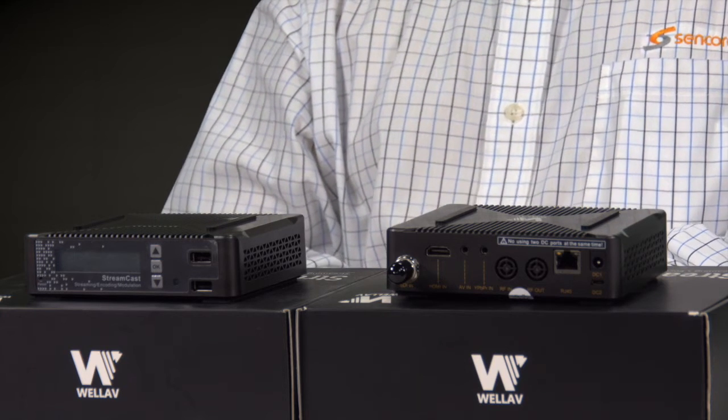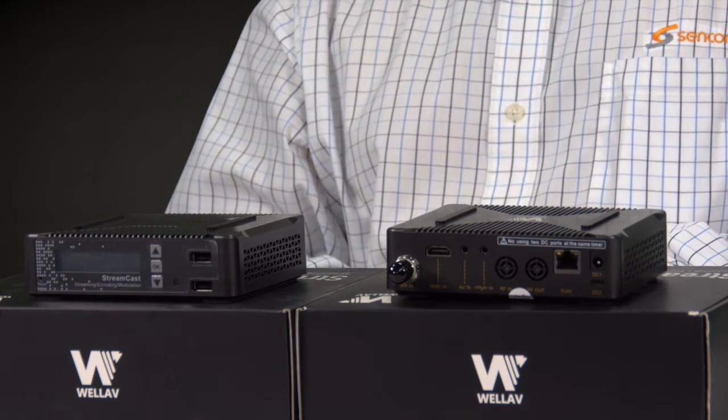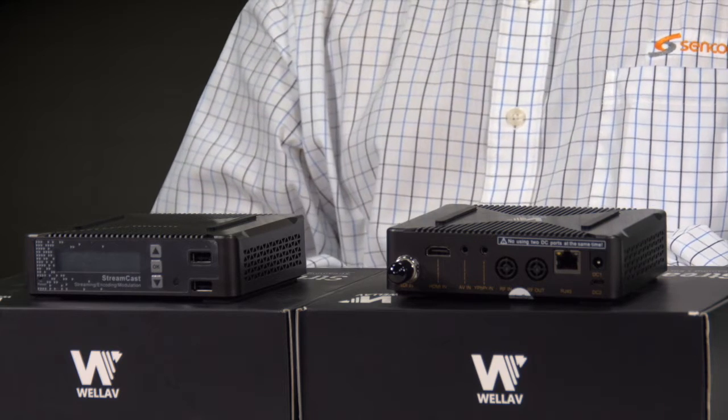Hi, I'm Eric Patterson, National Sales Manager for WellLab Technology Products in the United States. I'm here to introduce the NB100, which is the Streamcast streaming and coding product for any kind of input to an IP output and into the internet.